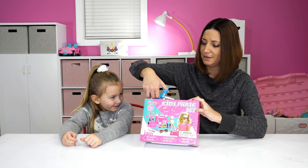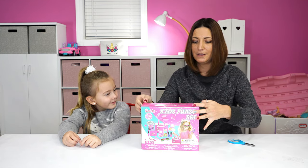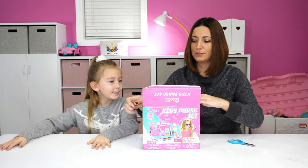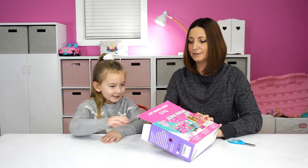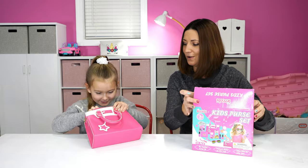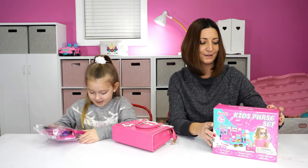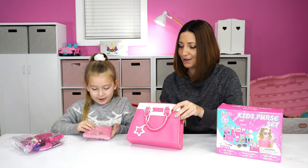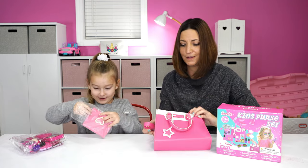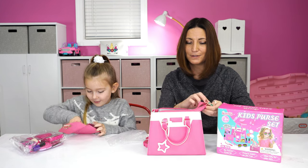Got a little bit of tape here. Got some tape on there. You ready, Lily? Those are my scissors — those are kid's safe scissors. Want to pull it out of there? We got the pink purse. That looks really cute. Pink and a wallet — we didn't even know.